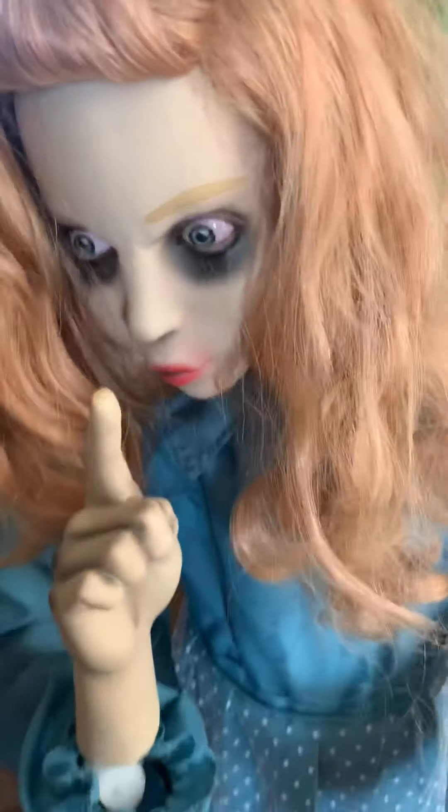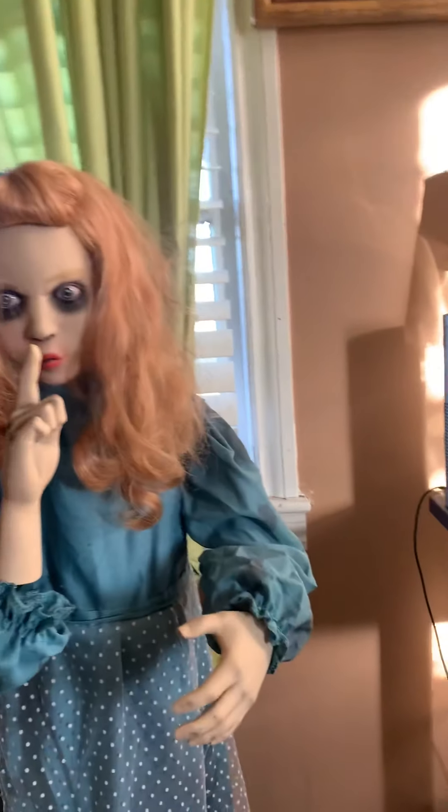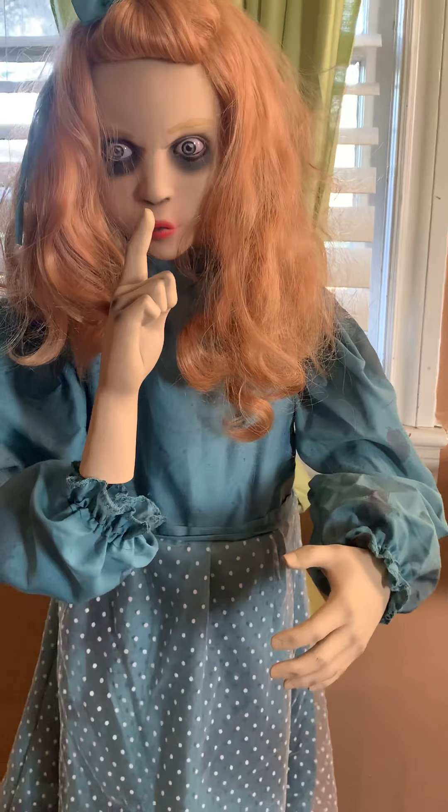Sorry if I don't really sound like I normally do — I just don't feel good today. You know, it's getting colder outside.